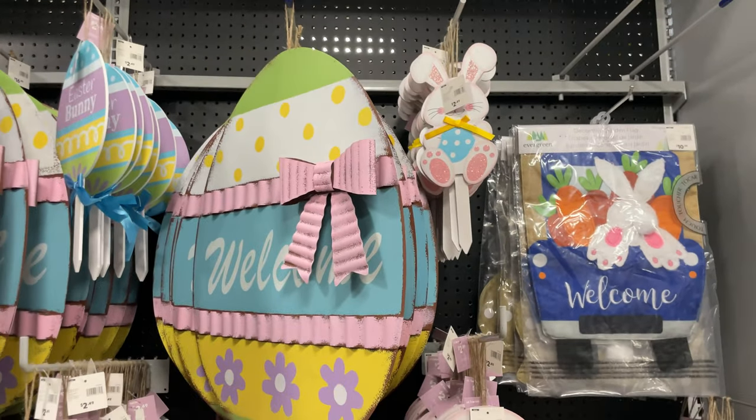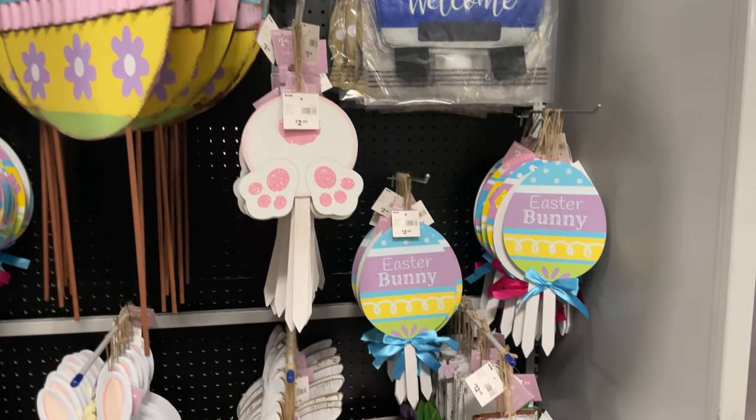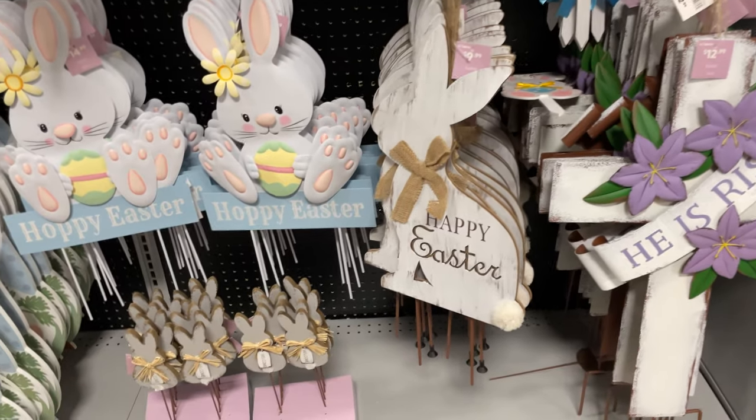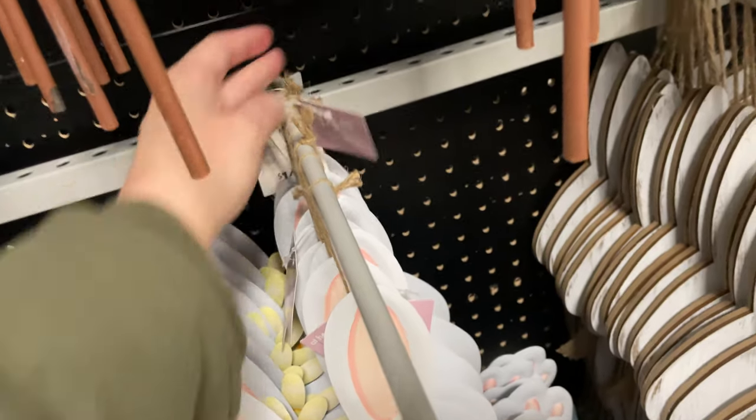Here are some of the lawn ornaments they have — that little bunny one is $2.50, and the Easter bunny is $2.50. The metal ones are a little more — they're $14.99.